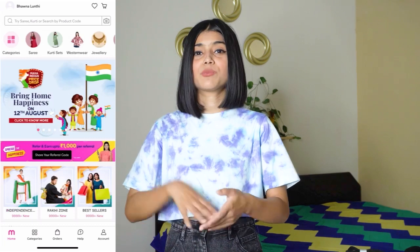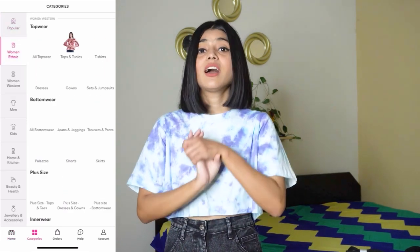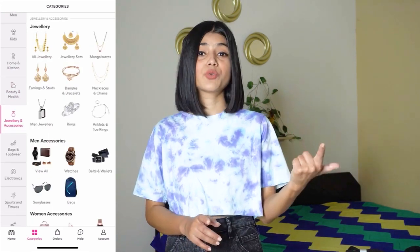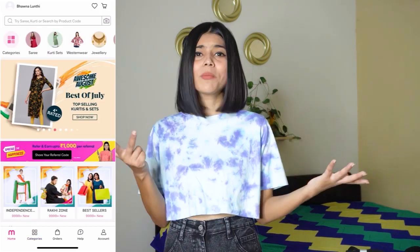If you are not aware about Meesho, Meesho is India's favorite app to buy top quality products at a very affordable rate. Basically in Meesho you get clothing and other stuff at wholesale prices, that's why Meesho is very affordable for everyone. You can check it out on Meesho because you will get a lot of other options too, such as makeup products, grooming products, home decor items, kitchen appliances, home appliances and much more. Now without any further ado let's get into the video.